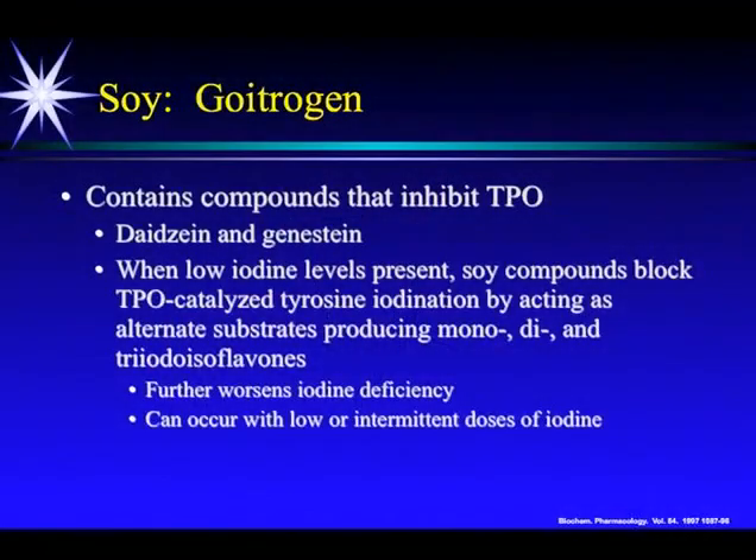One of them is soy. Soy is the cheapest crop to grow in the United States. It's a known goitrogen — it causes swelling of the thyroid. Soy contains compounds that inhibit thyroperoxidase, and these compounds are daidzein and genistein, which are commonly found in supplements on health food store shelves. I would say you should avoid these supplements. And when low iodine levels are present, soy compounds block TPO-catalyzed tyrosine iodination by acting as alternate substrates.